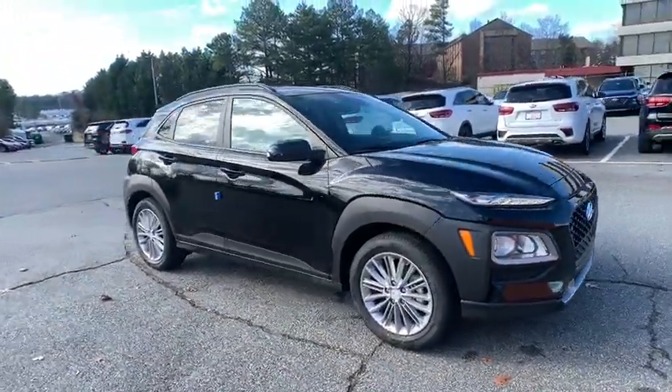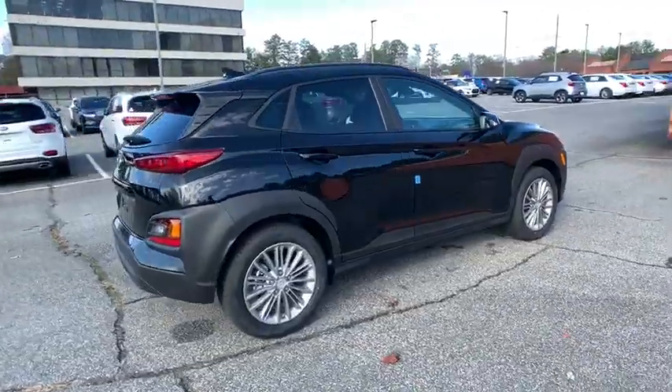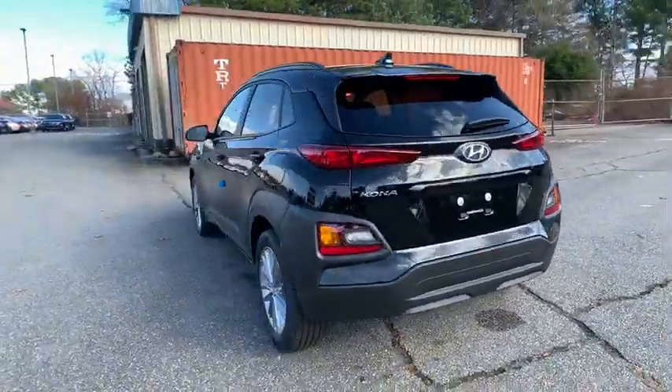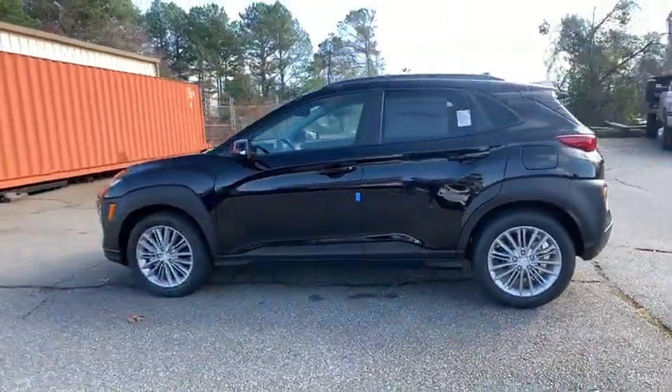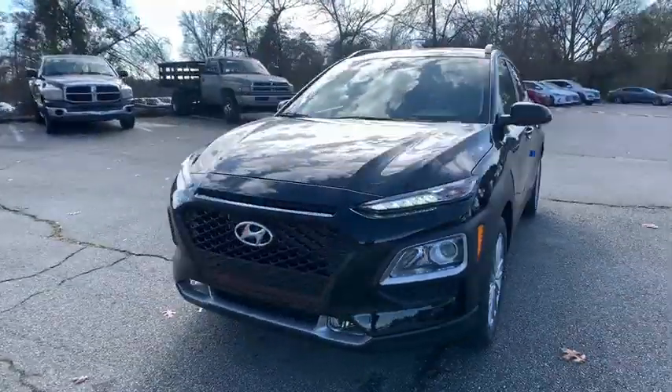We are pleased to show you the 2020 Hyundai Kona. The Hyundai Kona provides a wide variety of functionality in a small SUV body. The energetic design is perfect for those looking to marry their adventurous side with their urban lifestyle. Here are some of this vehicle's great options.